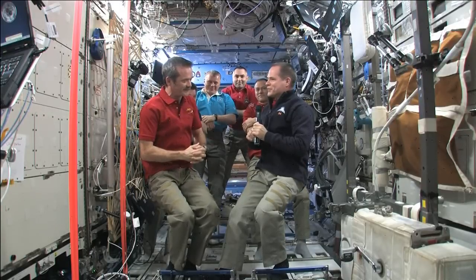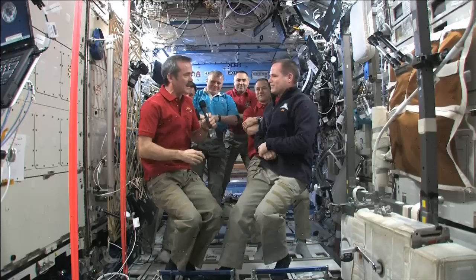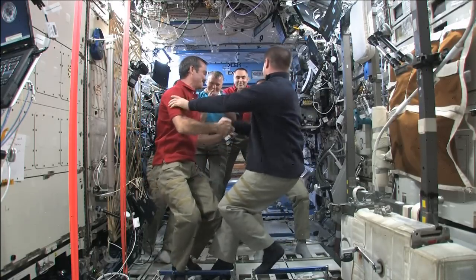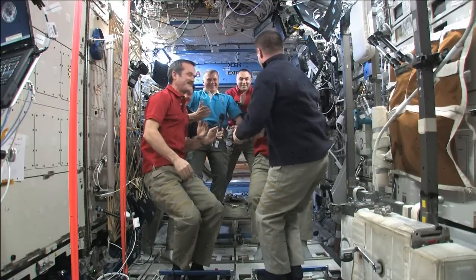Expedition 34 Commander Kevin Ford handed over the command of the International Space Station to Flight Engineer Chris Hadfield during a change of command ceremony on Wednesday. Hadfield, a veteran of the Canadian Space Agency, is the first Canadian commander of the space station.